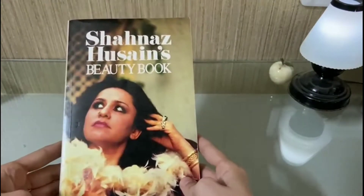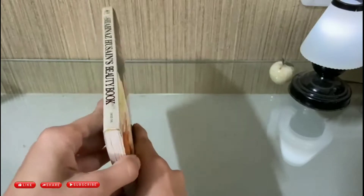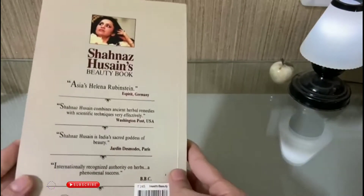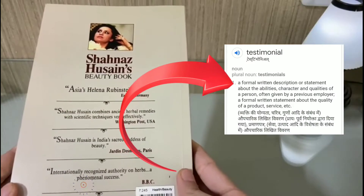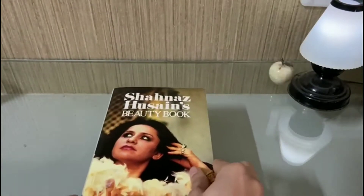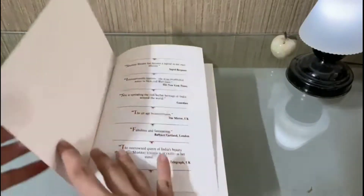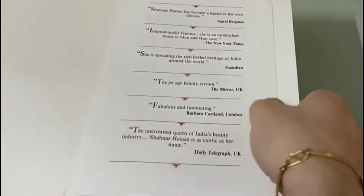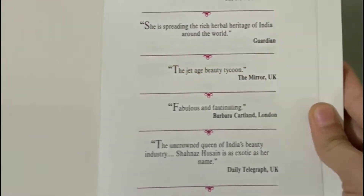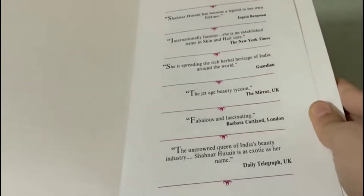In this book, Shahnaz Husain has made a successful business venture by spreading the herbal heritage of India all over the world. Here are some testimonials — she is described as an internationally recognized authority on herbs, a phenomenal success by the BBC, and the jet age beauty icon by The Mirror UK.